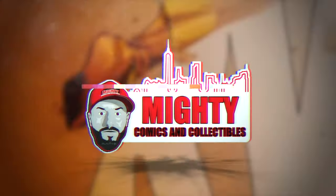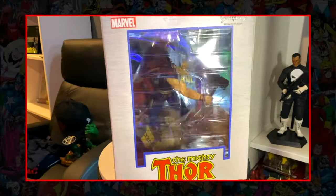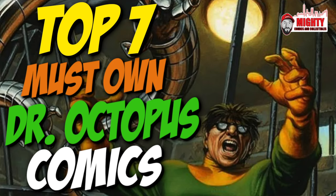Welcome back to another video. This really popped when I saw it — to me that is a monster increase. This book got hot, this book is ready to go higher. Back today with another statue review from Diamond Select Toys. What is going on YouTube, this is Lawrence over at Mighty Commons and Collectibles — thank you for joining me for another character video. Today we're talking about my most favorite Spider-Man villain of all time, Dr. Otto Octavius, Dr. Octopus.